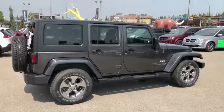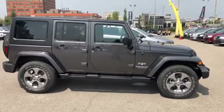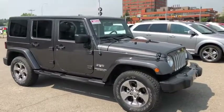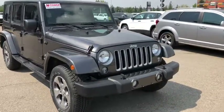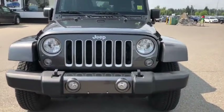So there you have it, the 2017 Jeep Wrangler Unlimited Sahara. If you like what you see and want to come down for a test drive, or if you have any other questions, come see us at Tower Chrysler and get that Tower Power Deal. You can also call us at 403-278-2020. Until next time, thank you for watching.